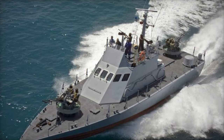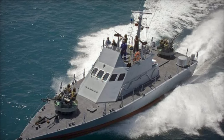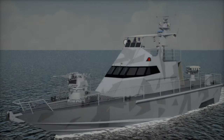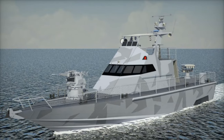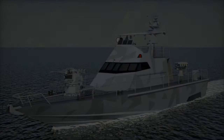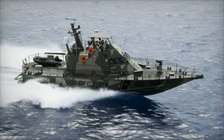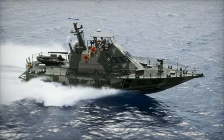The highlight of Israel Shipyard's showcase is the SA-ARS-80 Corvette, a next-generation vessel built to face future maritime threats. Measuring 80 meters in length, it's powered by four diesel engines, capable of speeds exceeding 28 knots. With advanced weaponry, electronic warfare systems, and cutting-edge sensors, the SA-ARS-80 represents the future of naval defense.